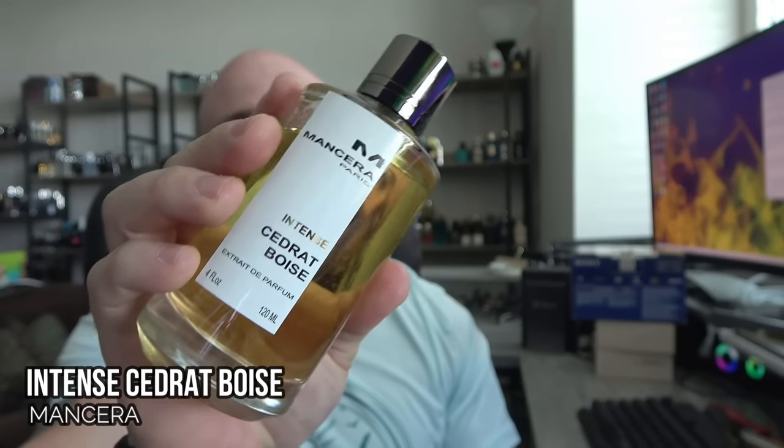The niche winter pick is Mancera Cedrat Boise Intense — a more warm, spicy, animalistic take on what I consider one of the best fragrances ever made. You still get that sharp lemon fruity sweetness from the original, but with more spice — I believe there's cardamom — and Cambodian oud offering a woodsy, sweet, animalistic tone. There's a lot more suede leather feel here. Performance is lights-out: it's a 40% oil concentration, a true extrait. It wears heavy, your nose will wear out, but it cuts through cold weather beautifully.